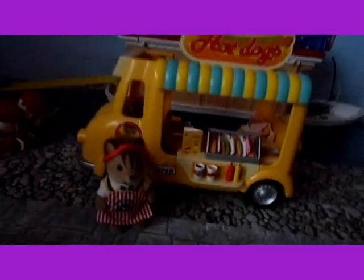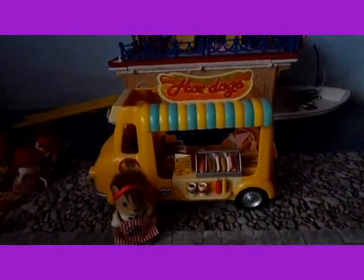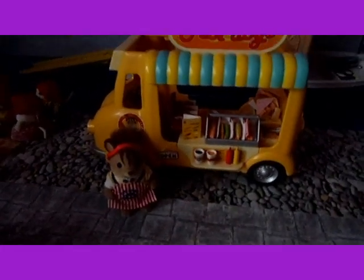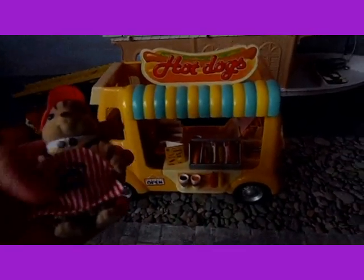I think my favourite thing about the hot dog van is the colours. It's bright yellow and has blue and yellow stripes on here, which looks really cool. I love that it's so brightly coloured, and I also love that it comes with an apron because I like the stripes on it, and it's got a hot dog van on it which looks cute.